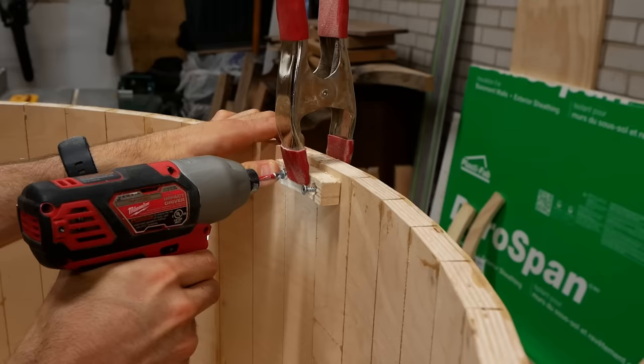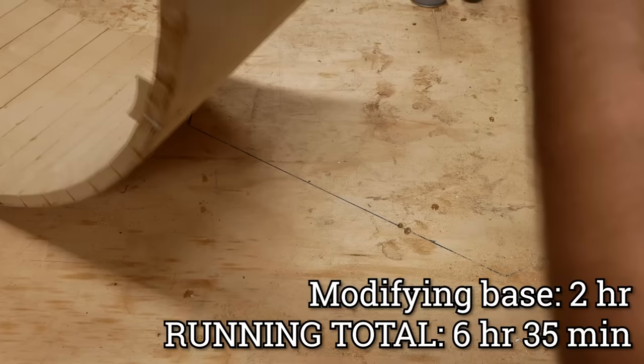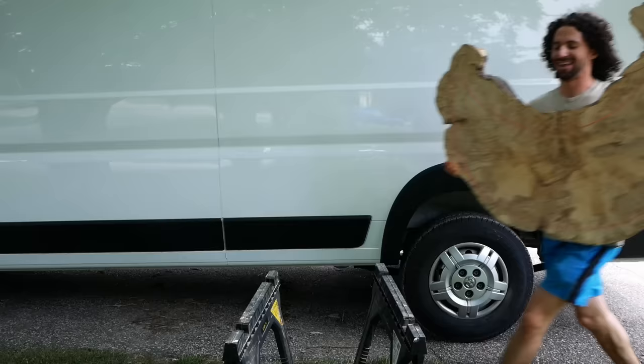I made some simple brackets to ensure the correct angle and help join these pieces together nice and strong. While the glue is drying, I want to switch gears and work on the tabletop.